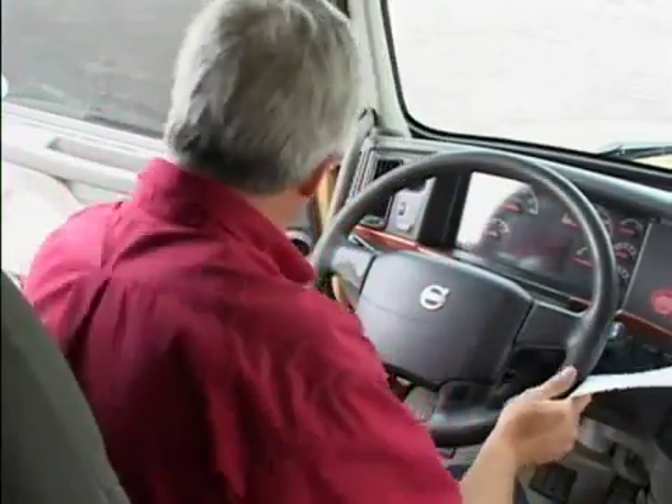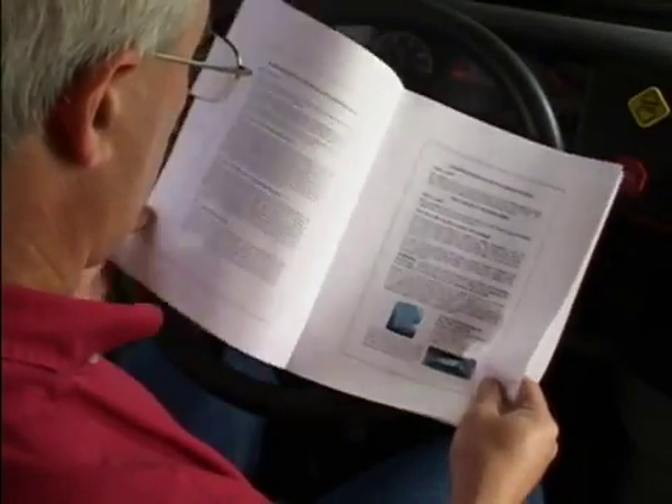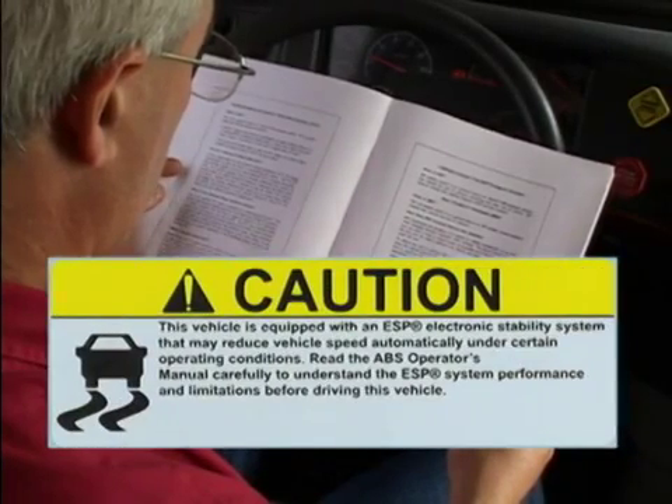How will you know it's there? Well, first, the owner's manual should tell you. And depending on the individual vehicle, there may also be a sticker visible in the cab.